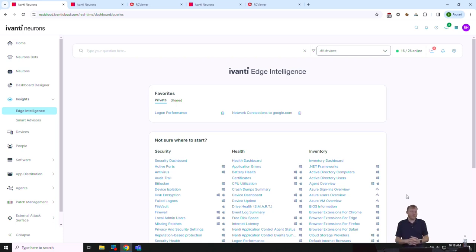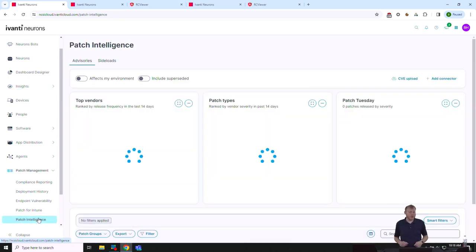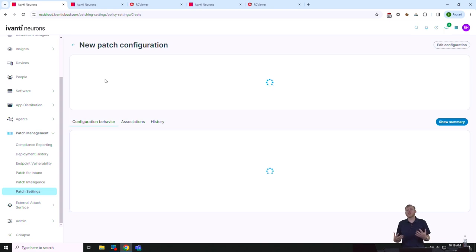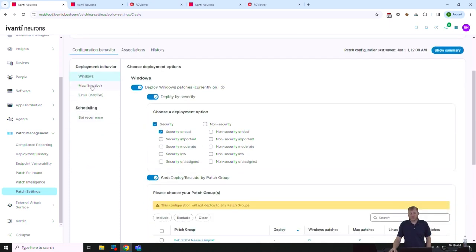Next, let's move on to Neurons for Patch, which gives us the ability to apply patches to our workstations. A couple of important notes: Neurons for Patch is technically an additional license outside of Neurons for DEX. They're almost always bundled together and most customers get both, but they are separate line items. Let's create a new patch configuration — for example, patching our corporate laptops. We support Mac, Windows, and Linux.